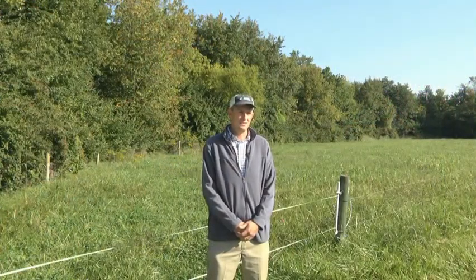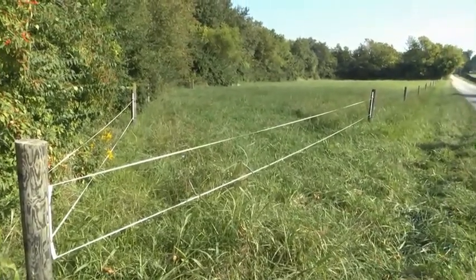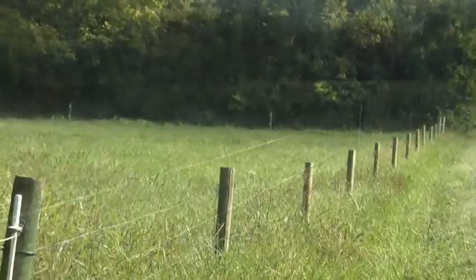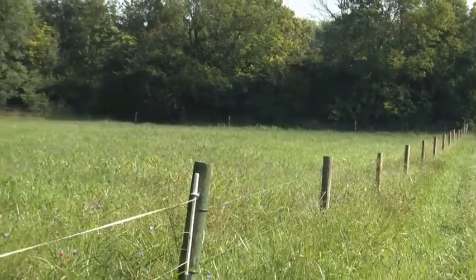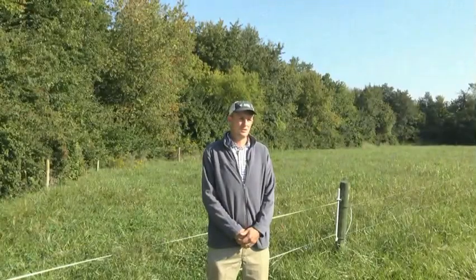That mere fact is the reason we keep the animals out of the stream. The paddock behind me we intensively graze — there'll be animals in this paddock about five days out of the year. Five different times we'll put animals in this paddock for a day and then move them on, and that's both for the management of the grass and also to keep nutrients out of the watershed.